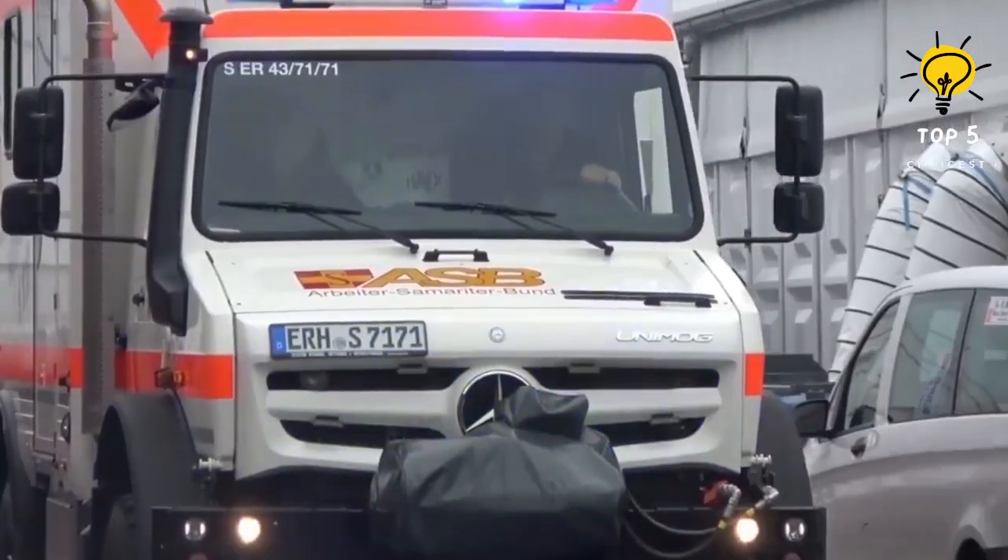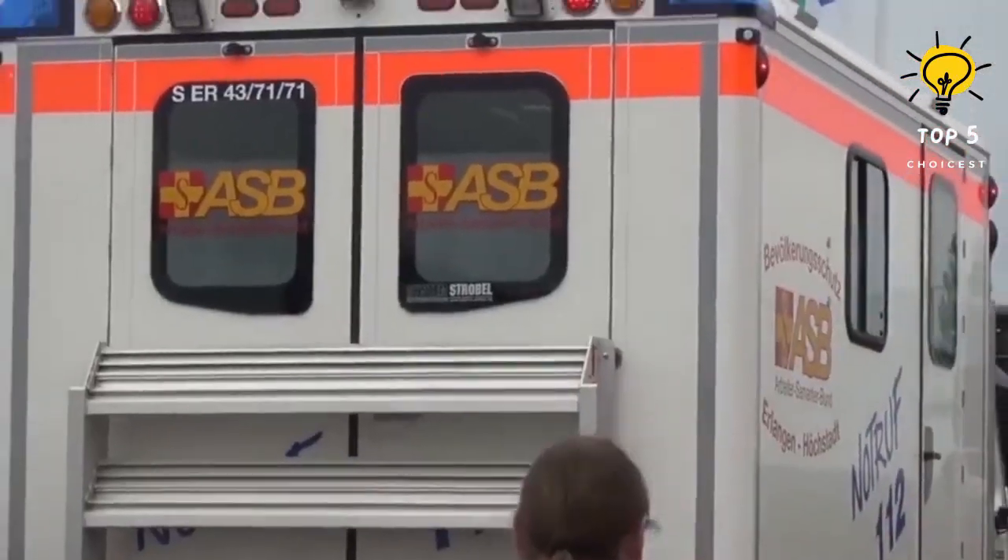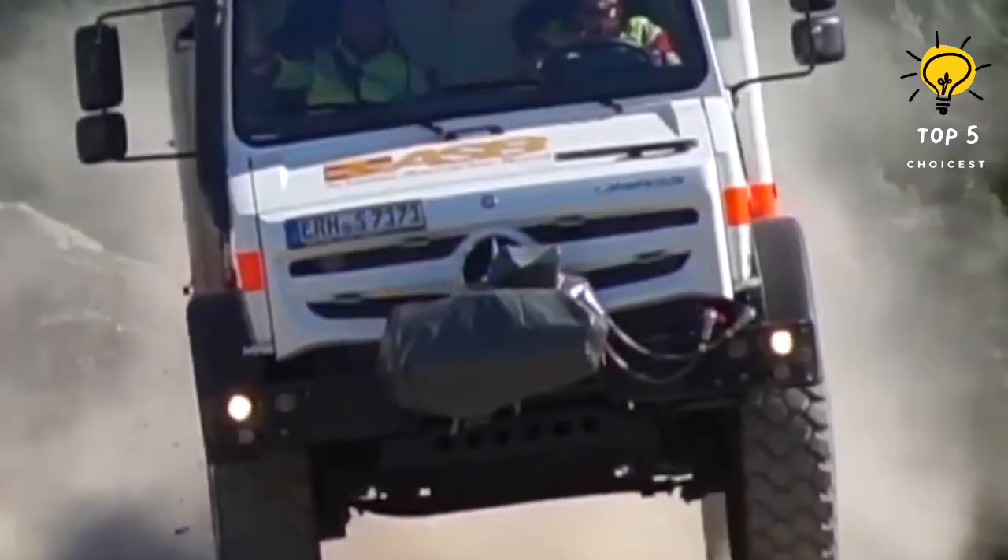It is capable of navigating through challenging terrain such as forests and mountains, and can even cross water depths of up to 1.2 meters.